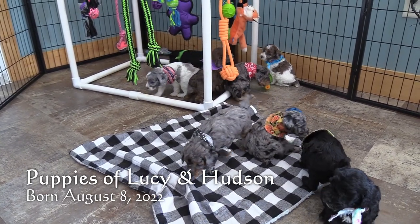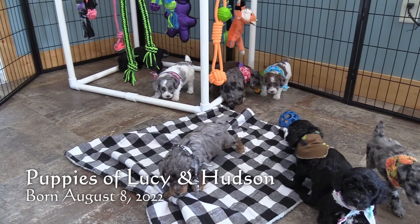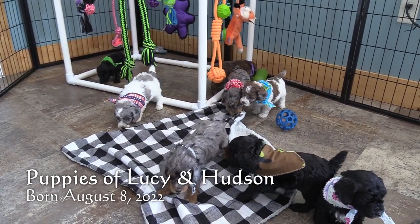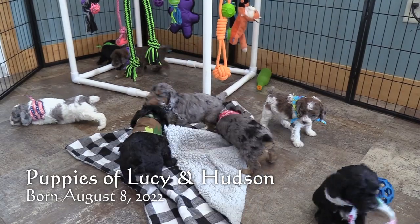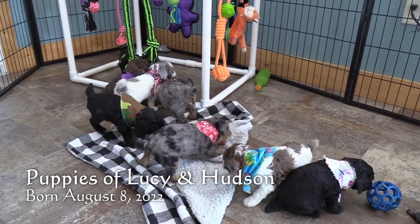Welcome to Little Paws of Iowa. Here's our litter of Mini Poodles from Lucy and Hudson. They were born on August 8th and will be ready for homes on October 3rd.